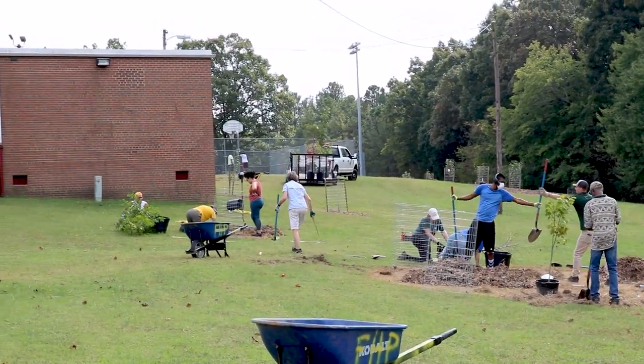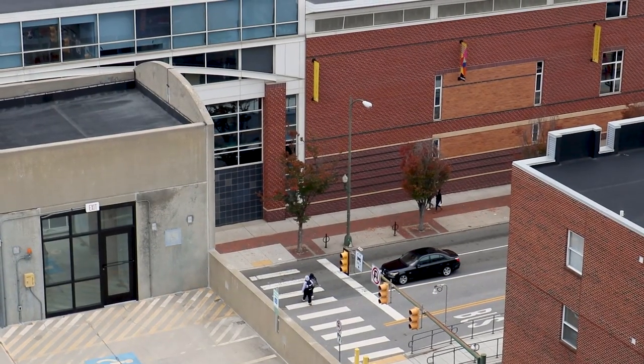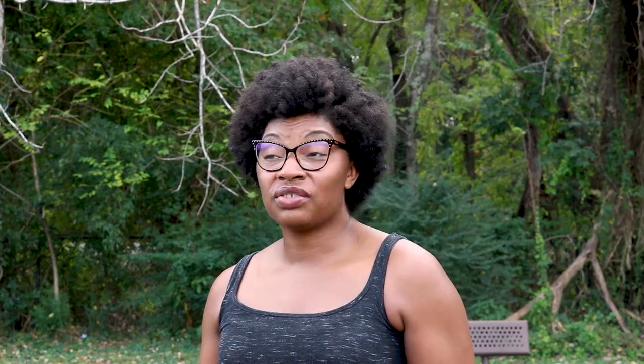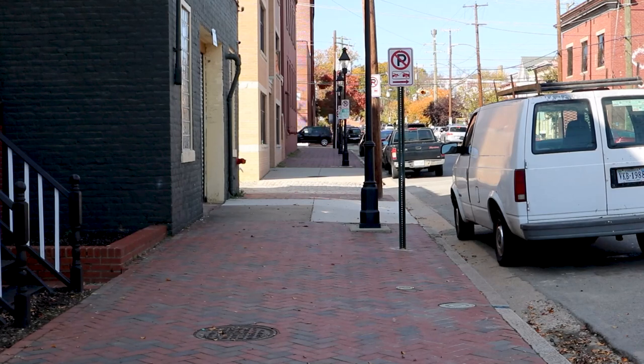We're putting life back into a place where they say it has no life. We have a lot of urban heat islands — it's really hot in areas where there's less canopy coverage and more impervious surfaces.